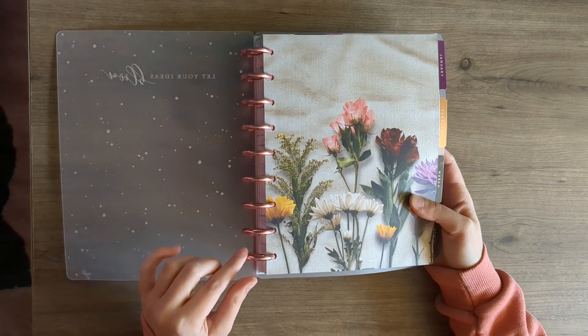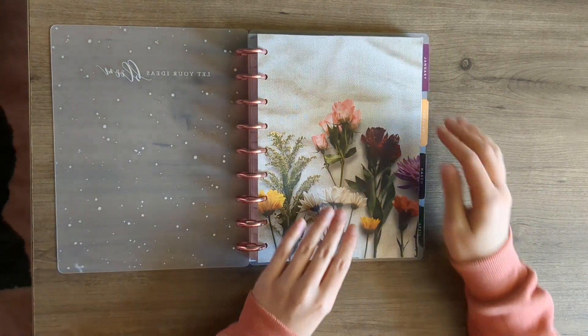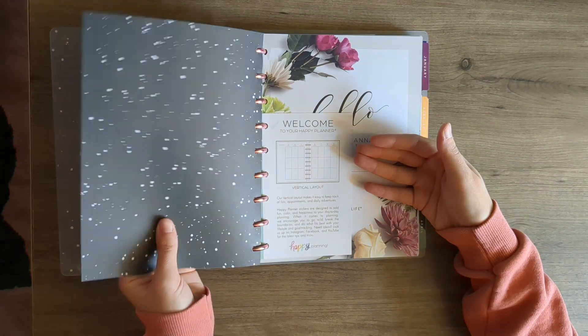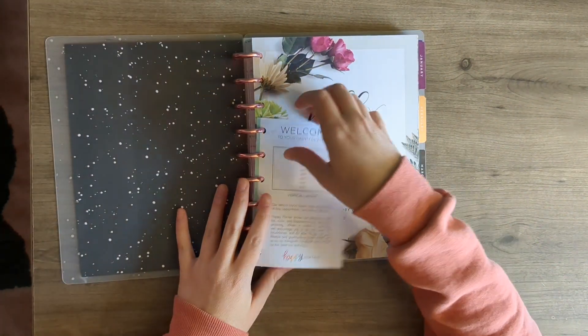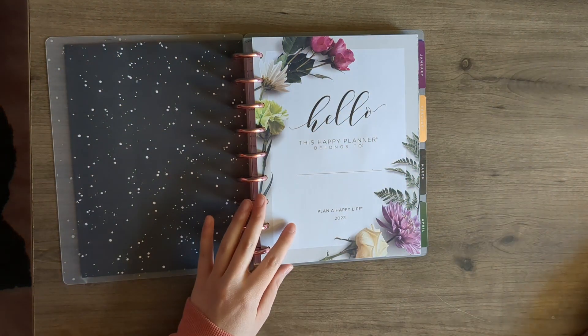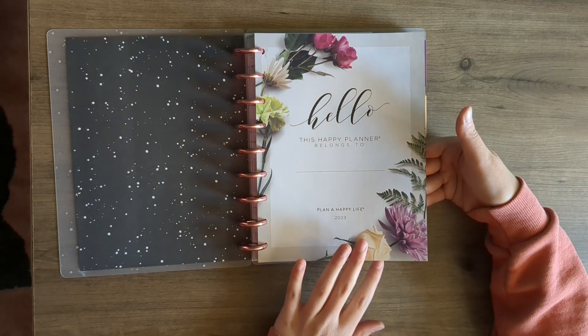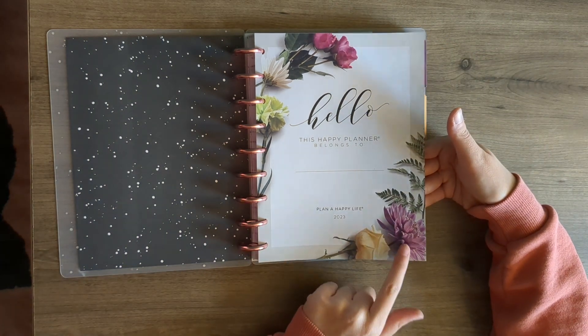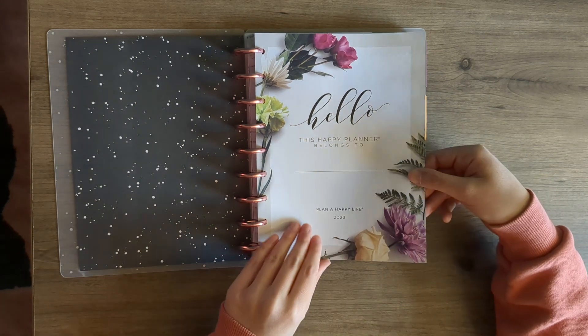The discs are not rose gold and they're not pink — they're kind of in between, but I really like them. It's got this piece of really pretty cardstock under the cover. I love the new planner feel. This is the title page — very pretty.